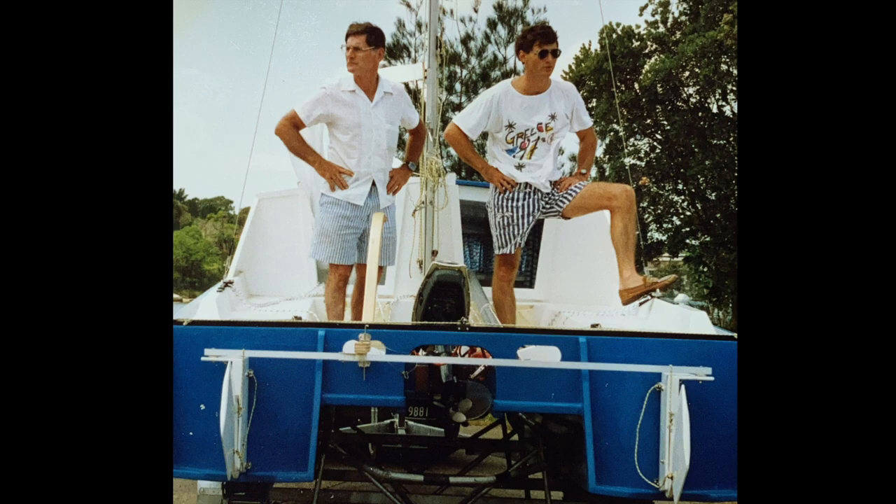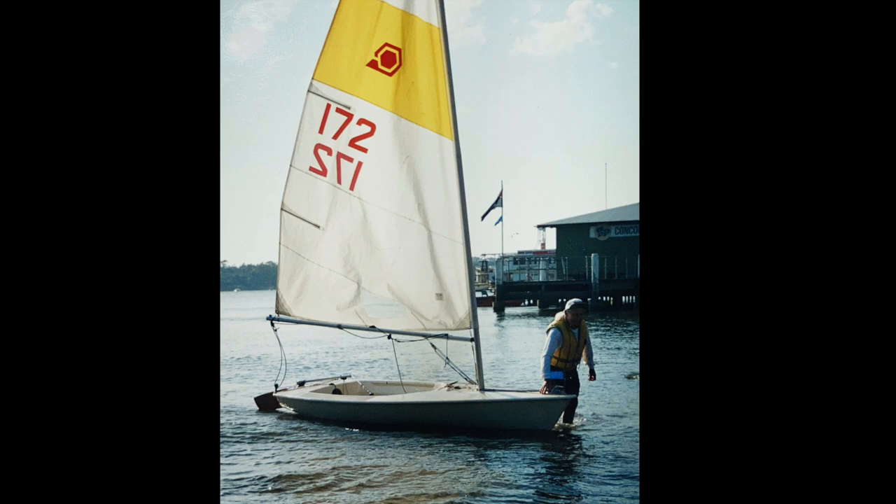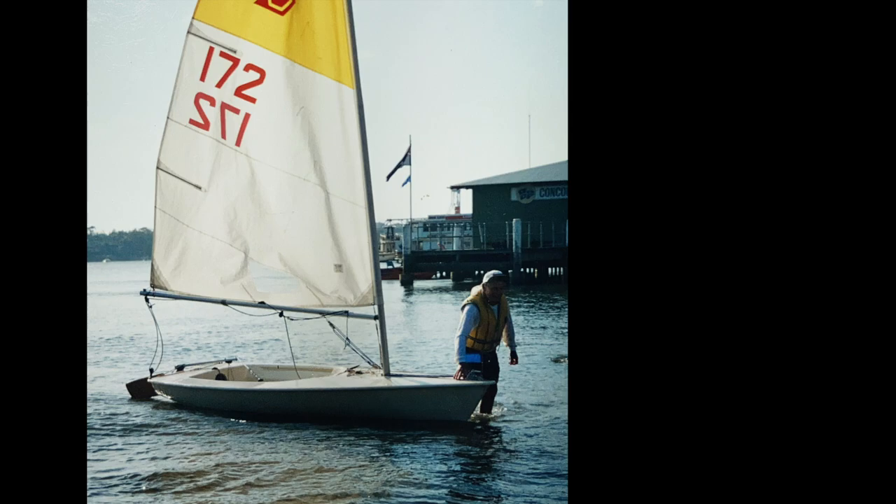As Ted got older it became more difficult to launch and retrieve this boat, so he sold it and embarked on his latter stage in sailing. His older sailing years were enjoyed either crewing for my brother in his various yachts and a large cruising catamaran, or racing a single-handed Spiral dinghy back at Concord Ride Sailing Club. He was still racing that dinghy into his mid-70s.